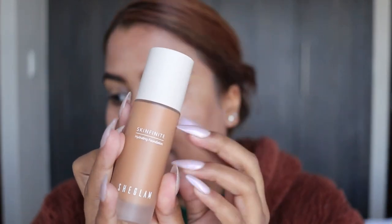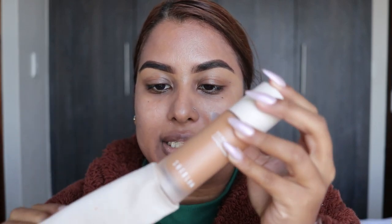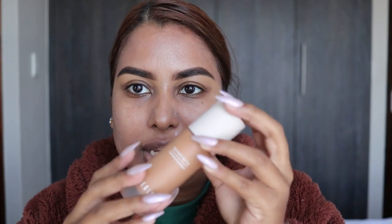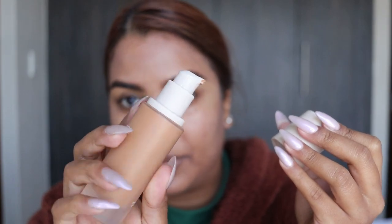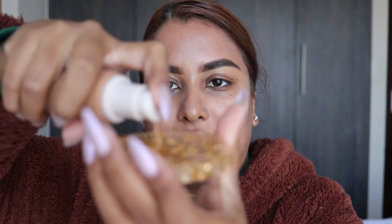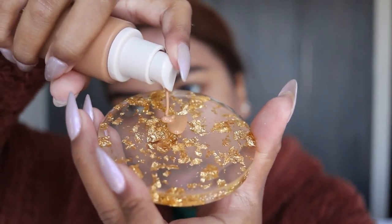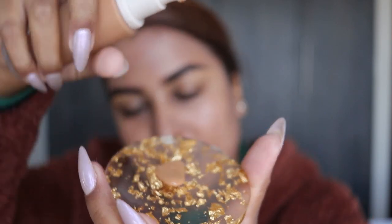Okay so the packaging is very luxe, very good feeling. I kept the little velvety pouch it came in — I always keep it in there. I threw the box away but very good feel, very good pump. I haven't used this in a while so bear with me. You can see the way it glides — it's not thick at all, very very light in consistency.